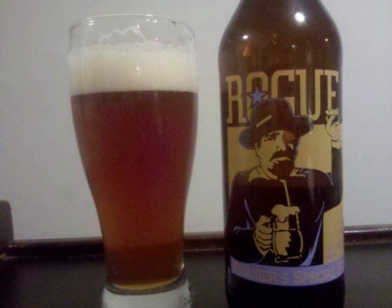The nose has some earthy and grassy hops on top of a fairly robust caramel and pale malt profile, with some light fruit and oats hanging around as well.